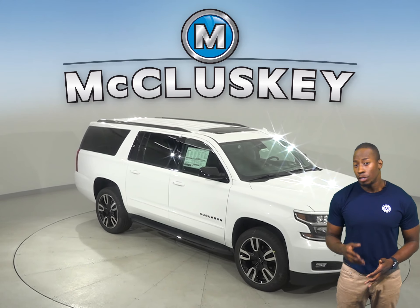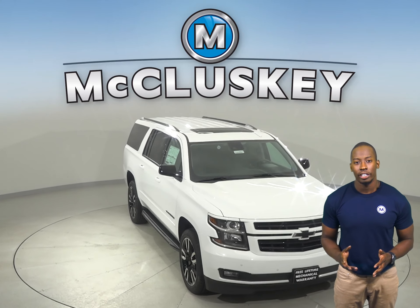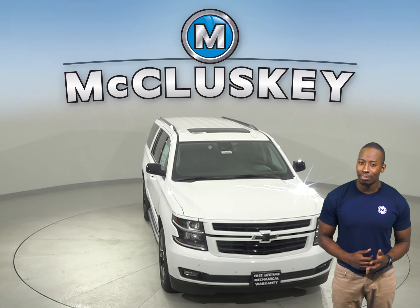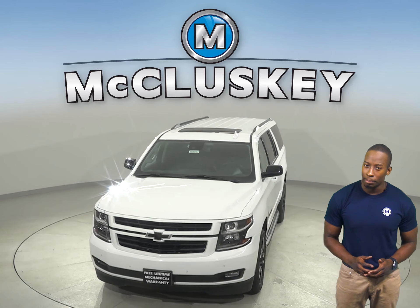Also, if you decide to buy this 2020 Chevrolet Suburban, we will cover it with our free lifetime mechanical warranty for unlimited miles and unlimited years.